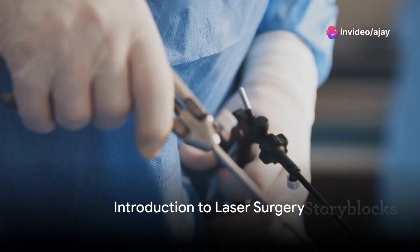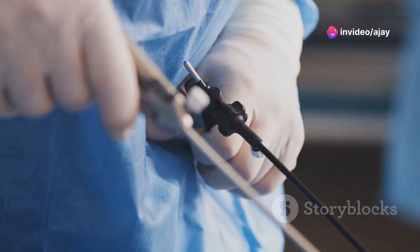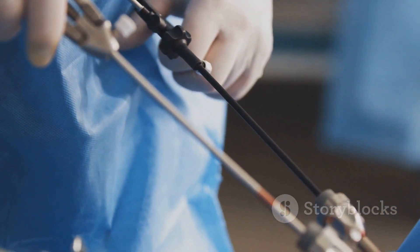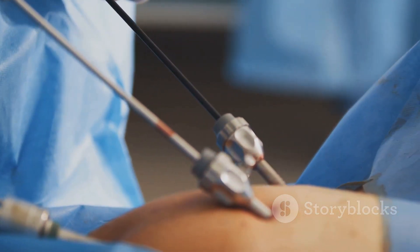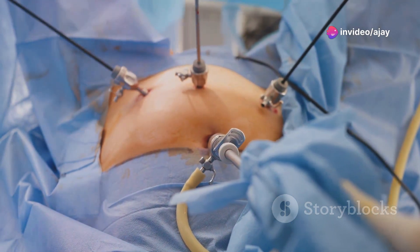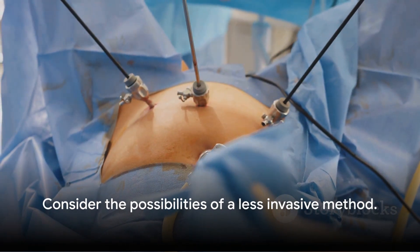Ever wondered about the common health issues that plague humanity, and the innovative ways they can be treated? Take a moment to consider conditions like piles, fistula, pilonidal sinus and fissures. For many, the thought of treating these conditions might conjure up images of invasive surgery and long recovery periods. But what if there was a more efficient, less invasive method?